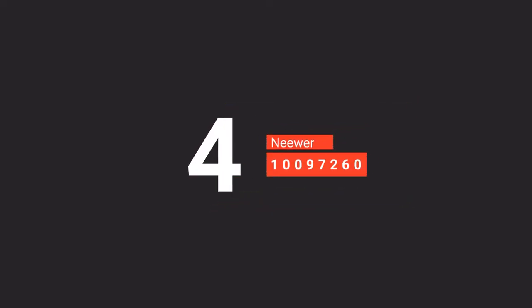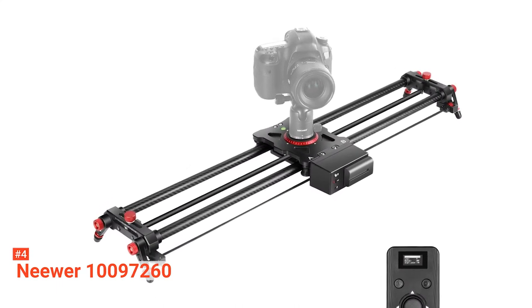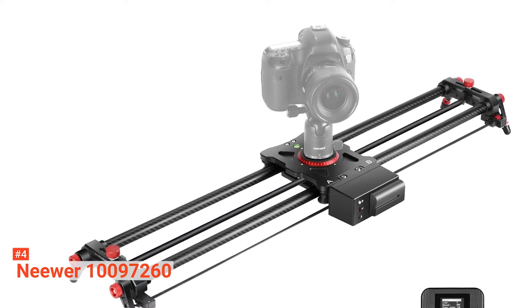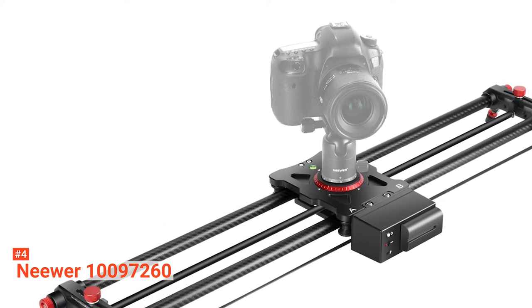Up next in fourth place is the Neewer 100-97260. If you need a motorized camera slider that's both lightweight and universally compatible, the Neewer is probably your best bet. This sleek-looking device is compatible with most camcorders and all your favorite micro-camera brands such as Canon, Nikon, Sony, Panasonic, Samsung, and Pentax cameras.